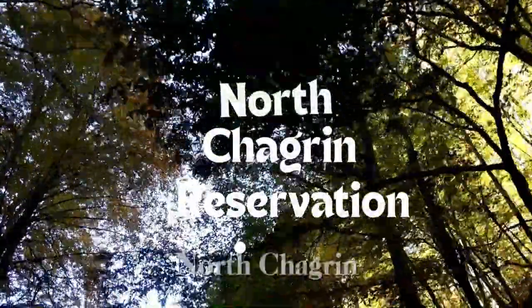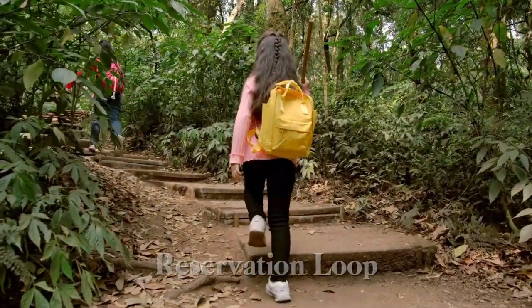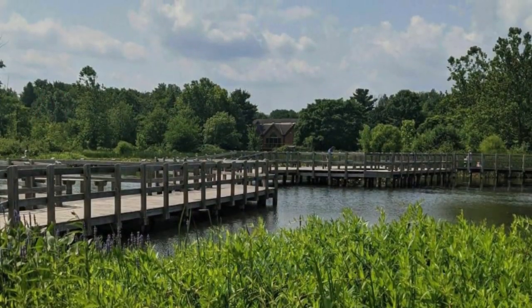Number 4: North Chagrin Reservation Loop. Our longer adventure awaits on the North Chagrin Reservation Loop, covering approximately 7.7 miles. Let's immerse ourselves in the natural beauty of this area.